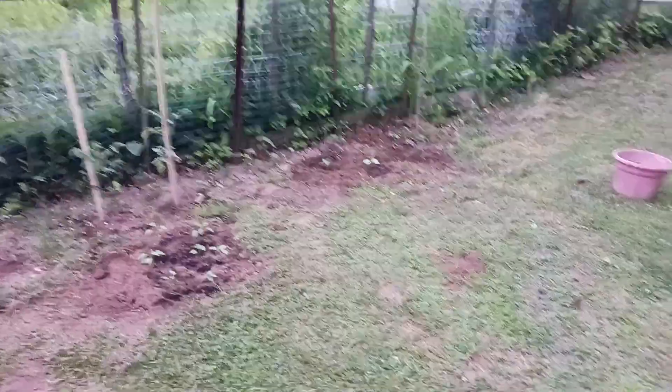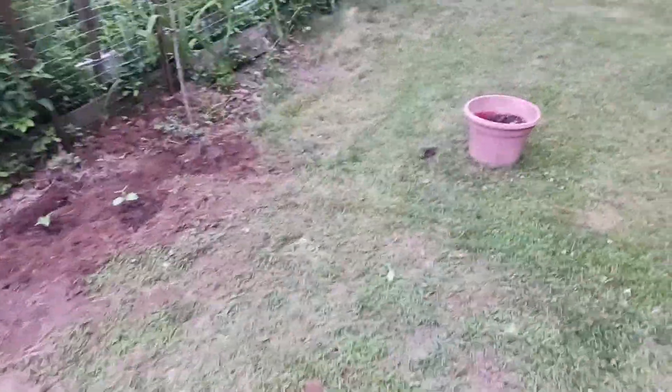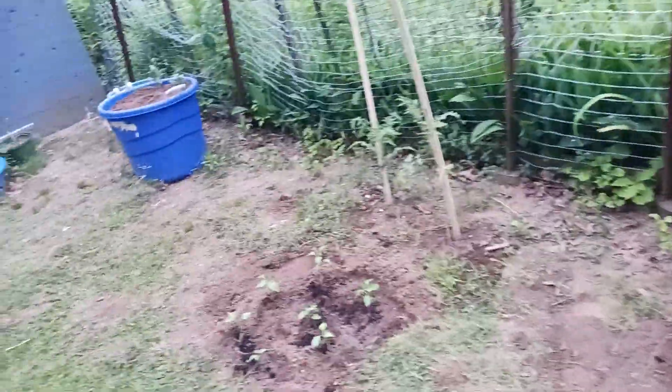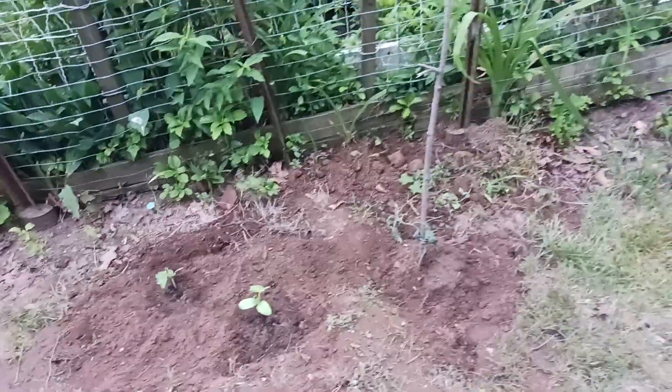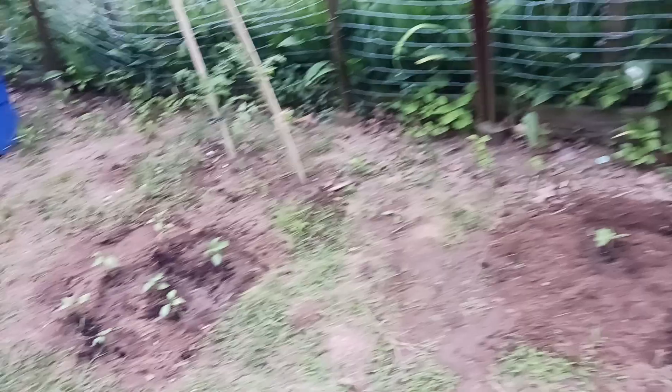Hi guys, this is Elaine from CT Valley Grove Garden and today is, I believe, June 5th. I've been gone for 30 days because I had a problem with my phone, so I'm going to give you a maze garden update. I'm here at my daughter's house — this is her garden — and I'm going to show you what I did today and what we're growing here.